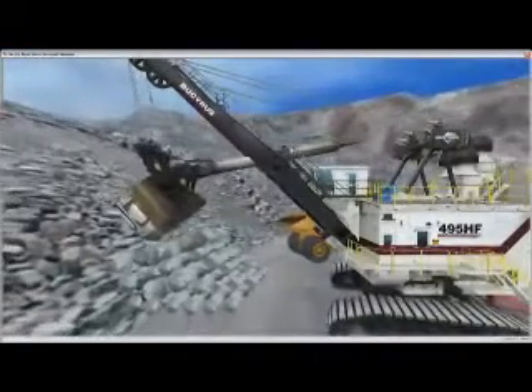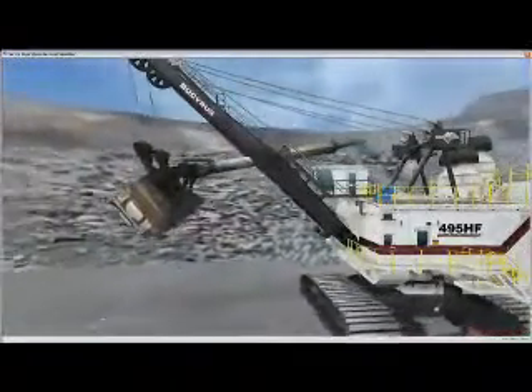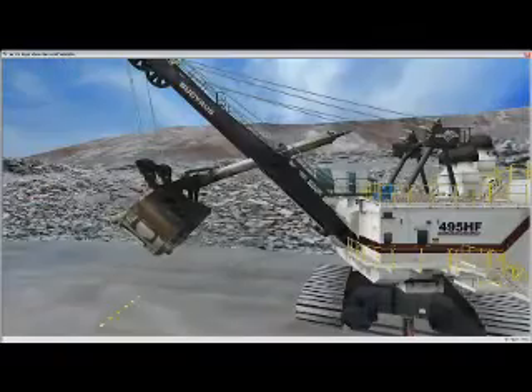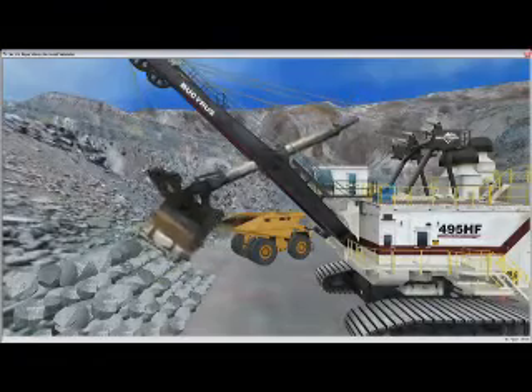In some ways, VAST is actually better than training on a real shovel. The virtual mine environment allows the trainee to view the position and movements of the shovel and load truck from multiple perspectives. It's more than a video game because it's the real thing.